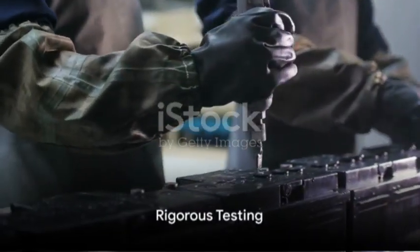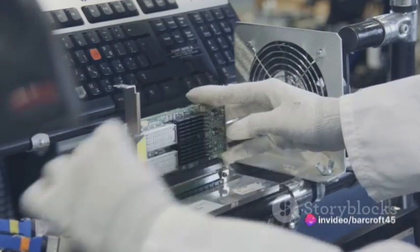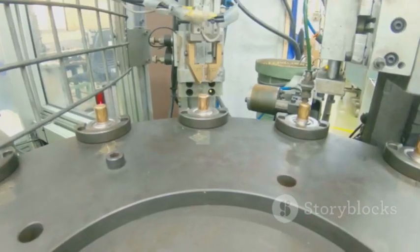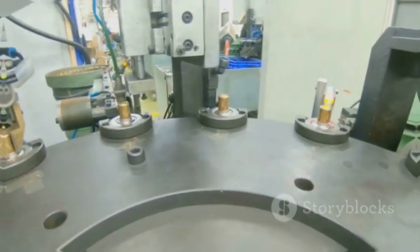But the process doesn't stop there. The newly produced batteries then undergo rigorous testing to ensure they meet the required standards. This includes checking their durability, power output, and life cycle. Any battery that doesn't pass these tests is sent back to the production line for improvements.